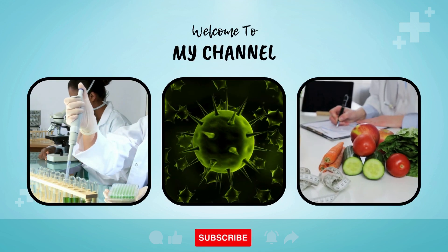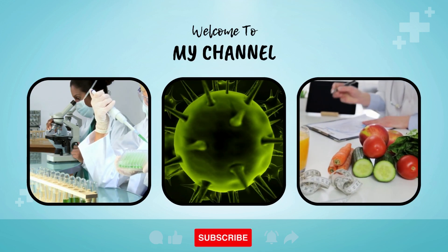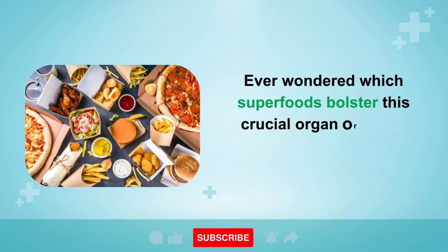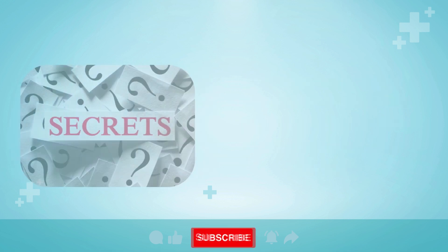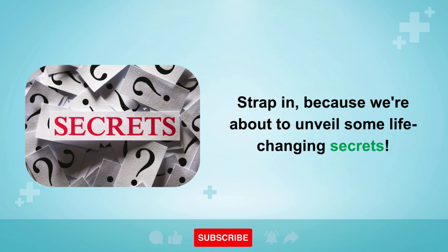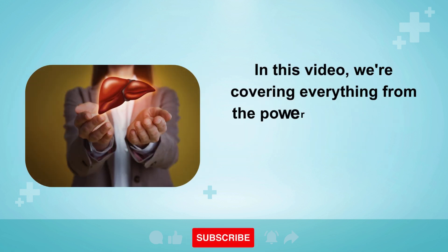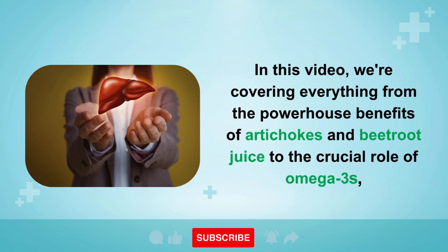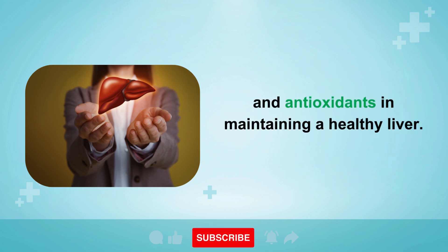Welcome to today's special episode where we're zooming in on a key player in your body's health: the liver. Ever wondered which superfoods bolster this crucial organ or which snacks could be silent killers? In this video, we're covering everything from the powerhouse benefits of artichokes and beetroot juice to the crucial role of omega-3s and antioxidants in maintaining a healthy liver.